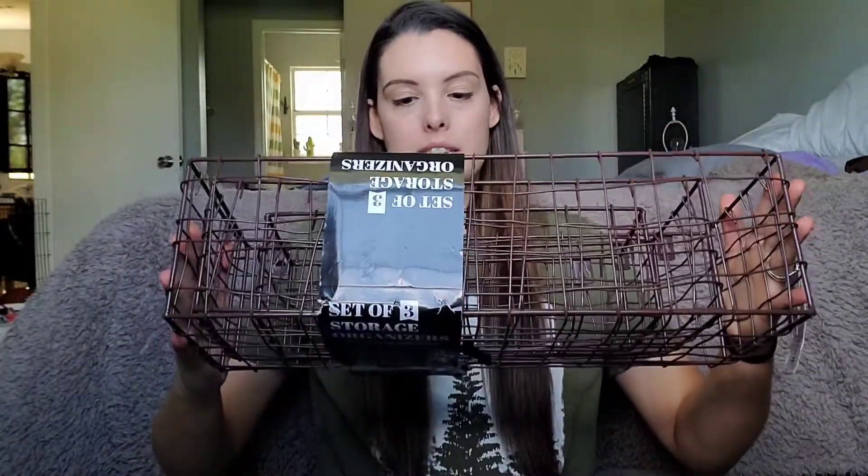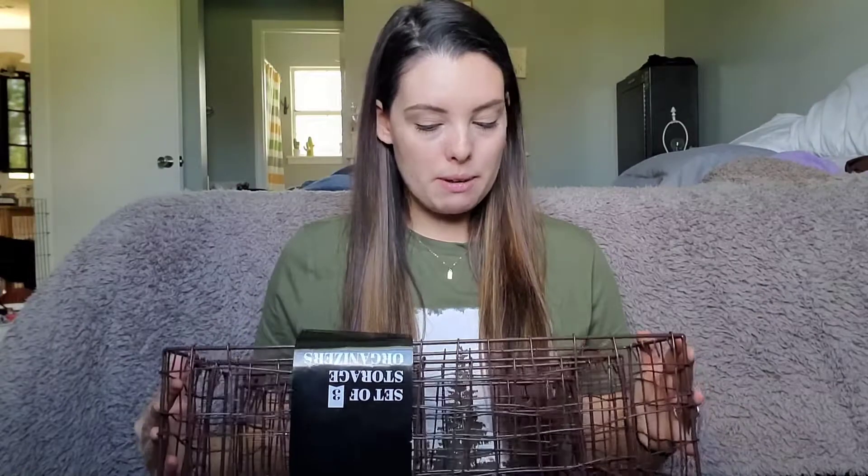I have some cameos going on back here if you see them — don't mind them. The gate is up but there's a chance they might knock it down and come in, so just pretend like it didn't happen. Anyway, three of them: small, medium, and large, and the big one is pretty big — 17 and a half inches long. I'm very excited about these. I'm not really sure what I'm going to put in them or where I'm even going to put them, but I am just stoked.